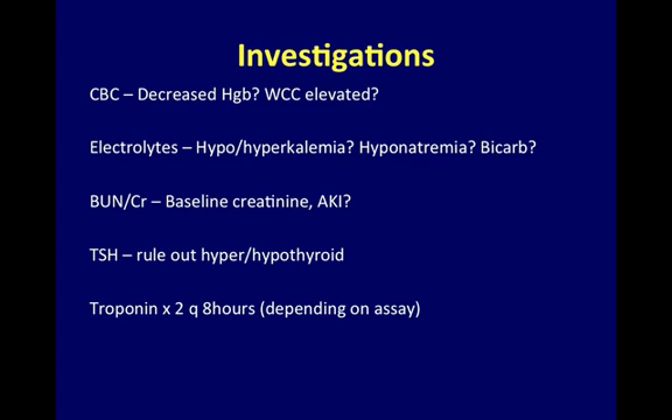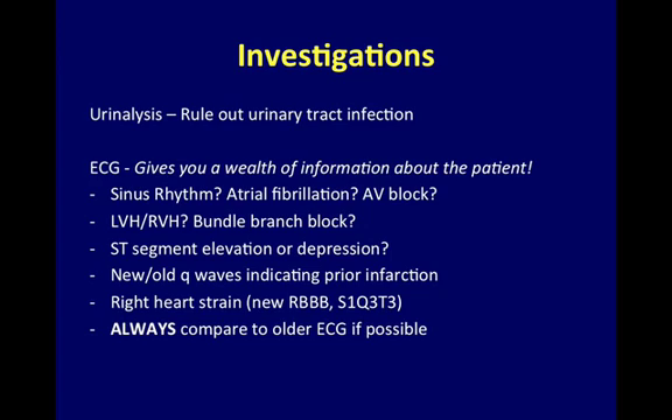Investigations include routine CBC, electrolytes, renal profile, TSH, and serial cardiac enzymes. Urinalysis to rule out urinary tract infection. An ECG gives you a wealth of information about your patient, including any arrhythmias, bundle branch blocks, ST segment elevation or depression, new or old Q waves indicating prior infarction, and right heart strain.